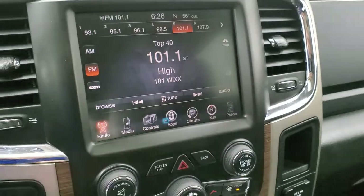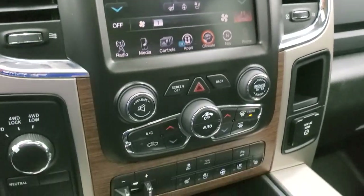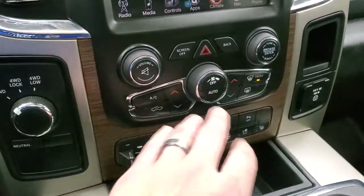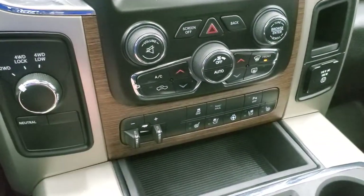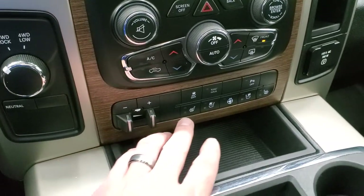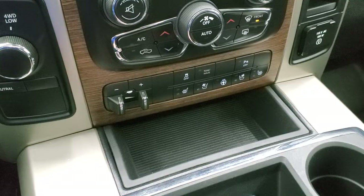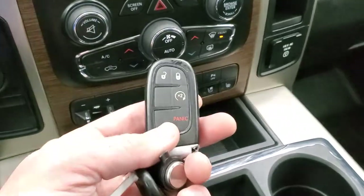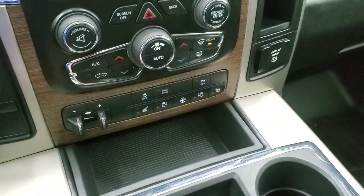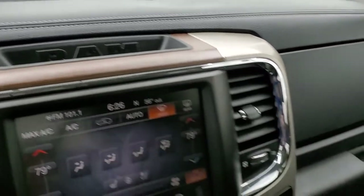You've got all your climate controls here including dual climate controls. You have the tactile buttons down here with knobs, a volume and tune control, rotary dial four-wheel drive, factory brake controller, heated and cooled seat buttons, stability control, tow haul, and your parking sensors — you can turn those off and on. It does have keyless entry with remote start, a 115-volt 150-watt plug-in, and the Alpine premium sound system.